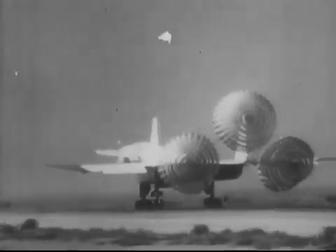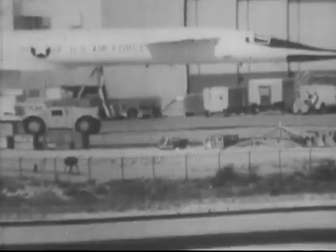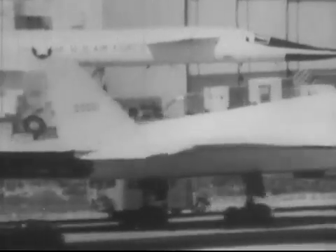Tests also gauge airframe strains and fatigue under these extraordinarily demanding flight conditions. As the only large experimental aircraft able to cruise at Mach 3, the XB-70 has a busy schedule, and much of the information gained on these flights will be directly applicable to the SST.